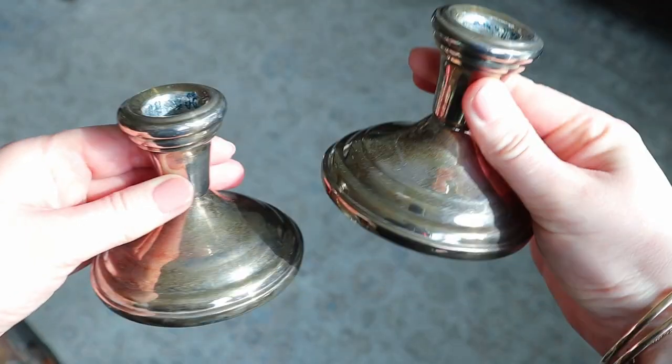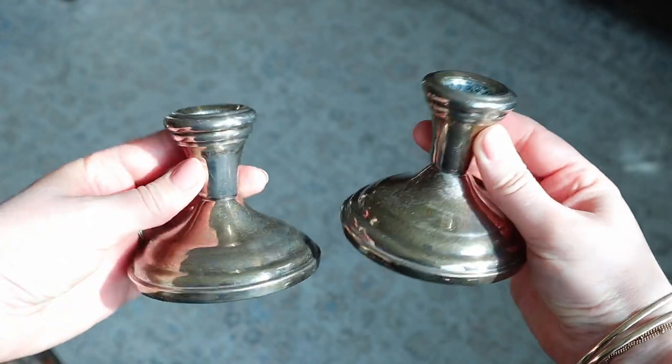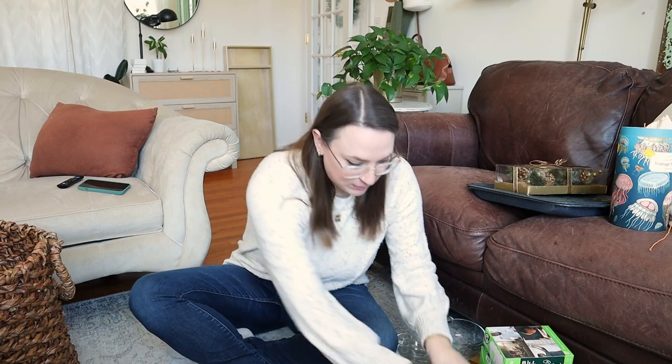I'm just sitting here on the floor because we got a lot of things — this is quite the haul. I'm going to show you what my mom got as well. She did end up buying these candlestick holders — kind of like a silvery pewter. They were $6.99 for the pair; she thought those would be pretty for Christmas.